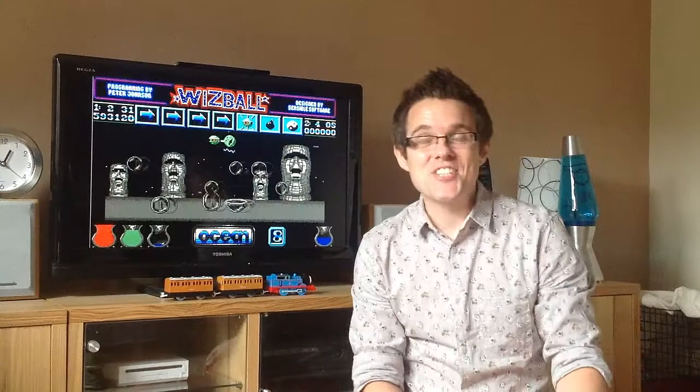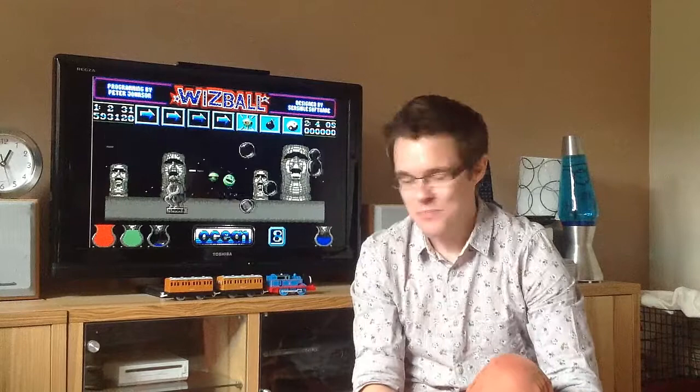Hello ladies and gentlemen and welcome to the Joy of Sticks. Stickhead here with your Atari ST gaming channel, and I've got some additions to the collection to share with you.